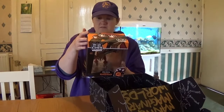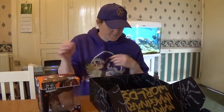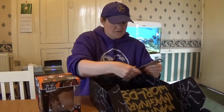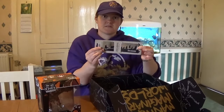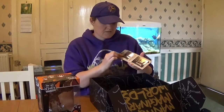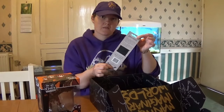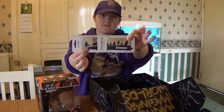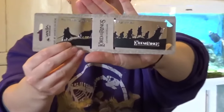So here's number five. It's awesome. You get a really amazing bookmark as well. Very shiny, shimmery. Leather.